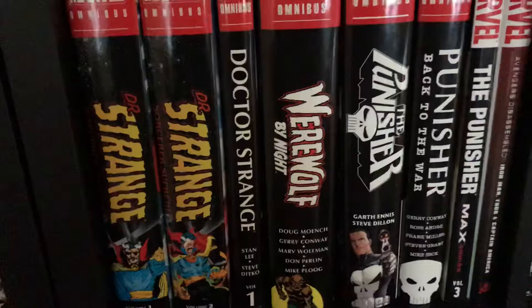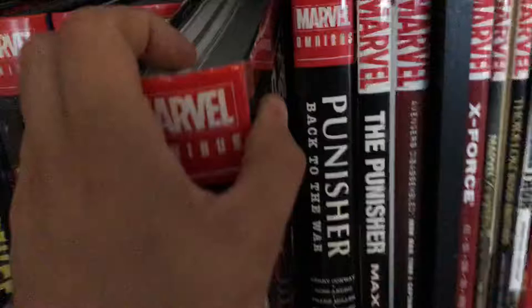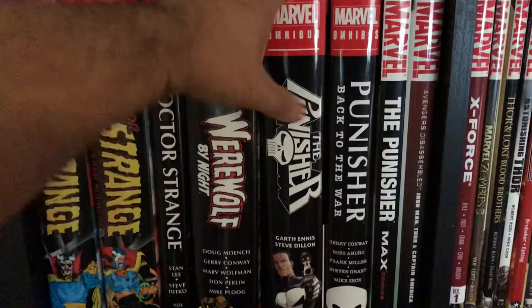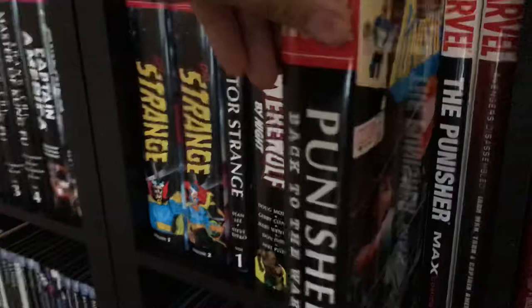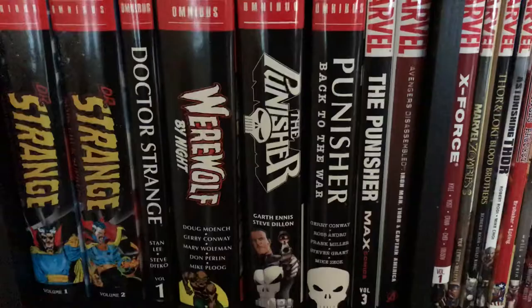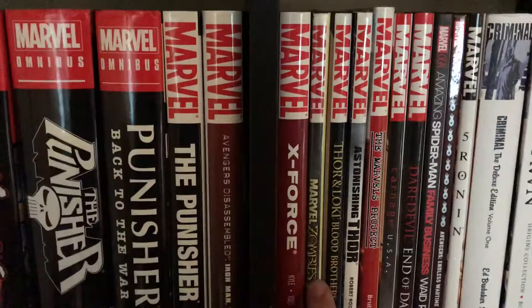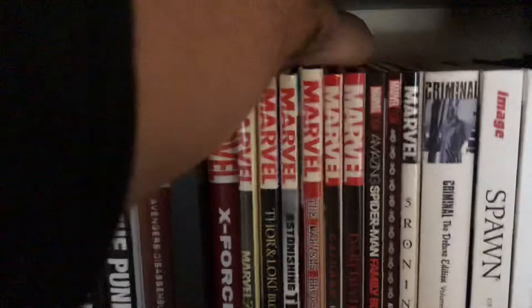This is the Garth Ennis Punisher Marvel Knights — a big whale for me for a long long time until they finally resolicited it. Last year they came out with Punisher: Back to the War, and I went with the direct market cover. I have the entire Punisher MAX run — I don't have the omnibuses currently being released, I have the entire run in trade and this one hardcover. We got Avengers Disassembled, X-Force, Marvel Zombies, Thor and Loki: Blood Brothers, Astonishing Thor, The Marvels Project by Epting and Brubaker, which is absolutely amazing.